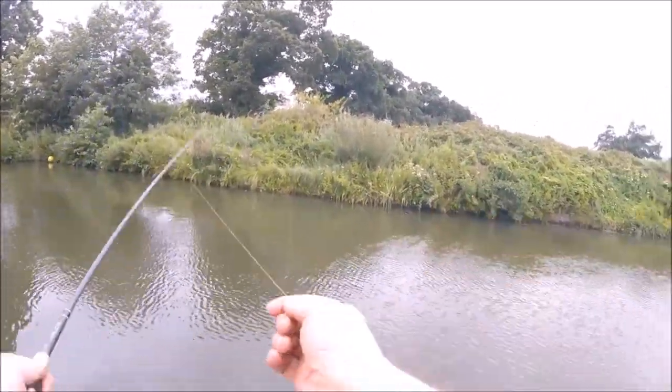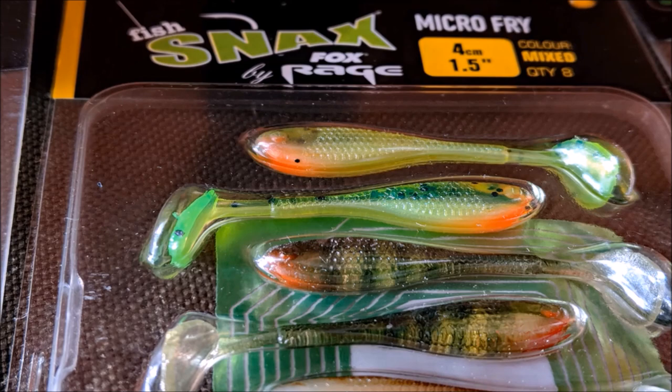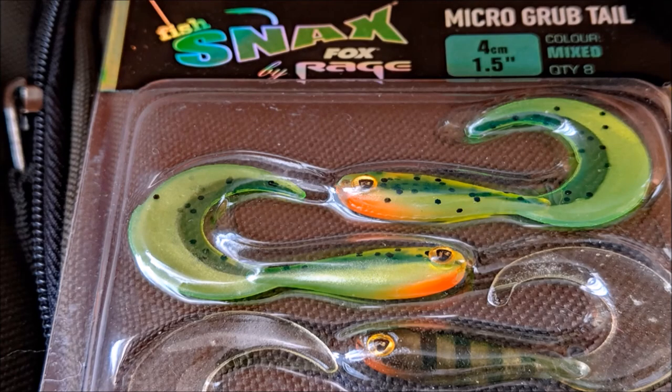I have decided to ditch these lures for the time being and invested in some Fox Spiky Fry, Fox Micro Fry and Fox Grub lures.